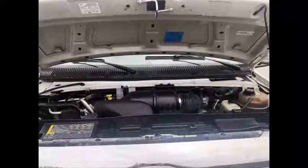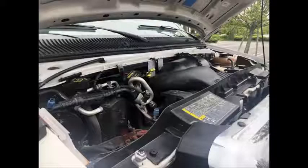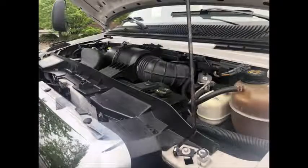It has a 6.8-liter V10 Triton gas engine and 5-speed automatic transmission with overdrive. The motor is quiet and powerful and the automatic transmission shifts smoothly. All electrical and mechanical equipment is in proper working order.